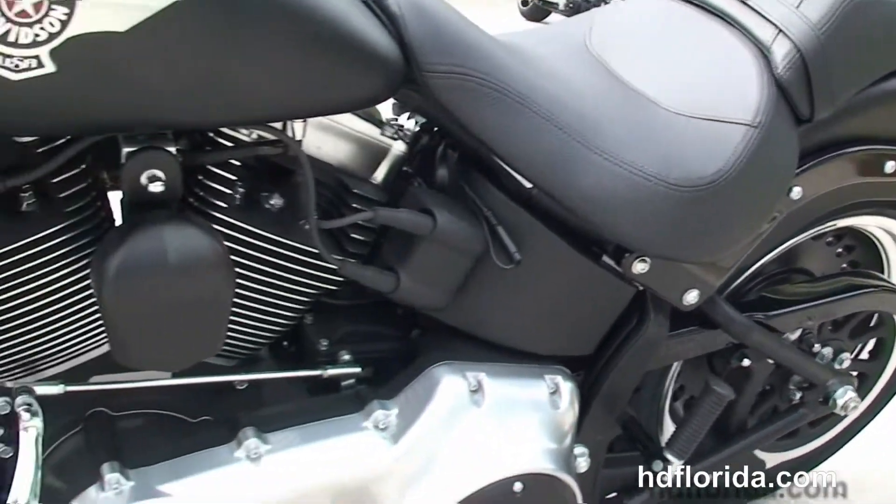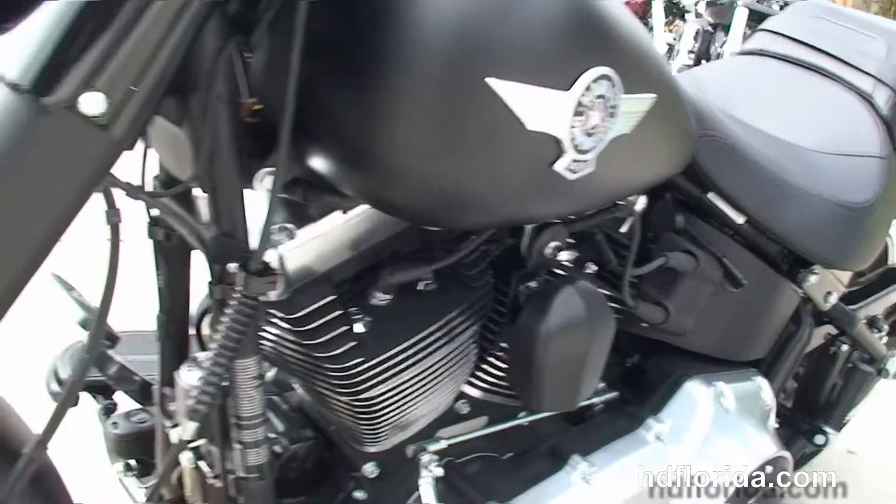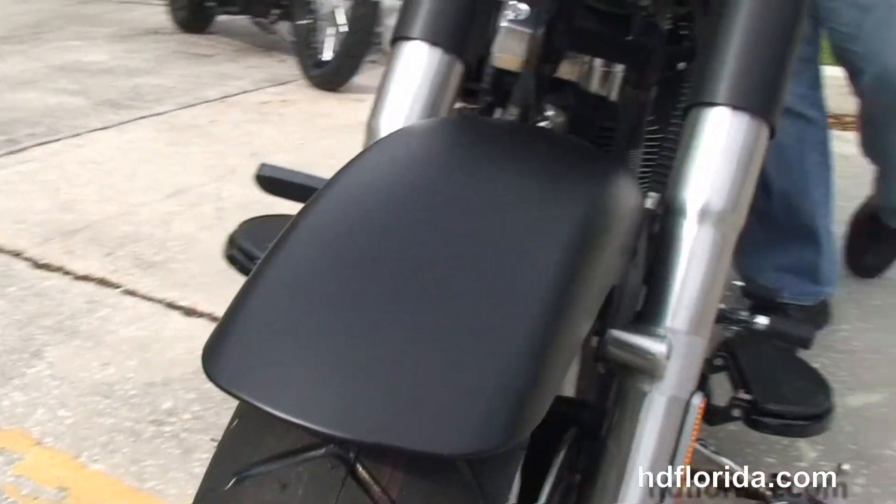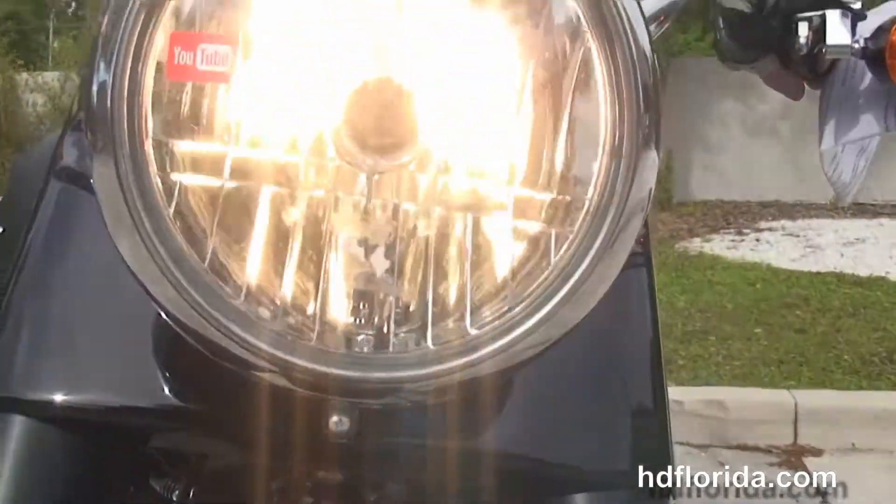It carries a 2-year limited mile warranty that covers all the additional accessories, and can be extended out for another 5 years on top of that. We finance new Harley-Davidsons up to 84 months — be sure to ask about our fly and ride program.